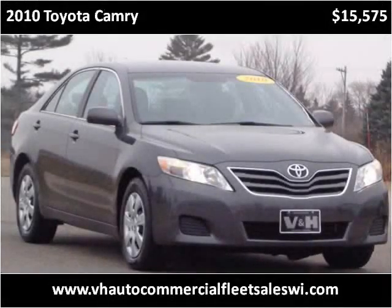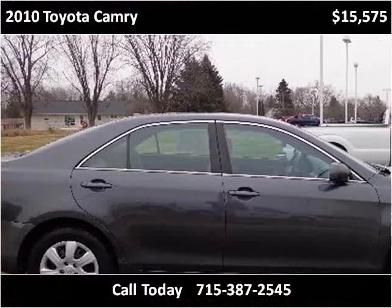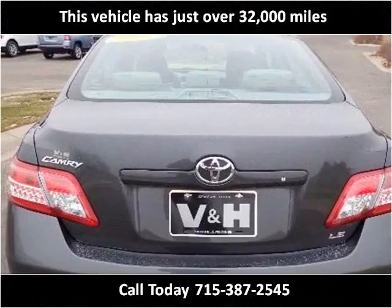This 2010 Toyota Camry is available from V&H Automotive Commercial Fleet Sales. This vehicle has just over 32,000 miles.